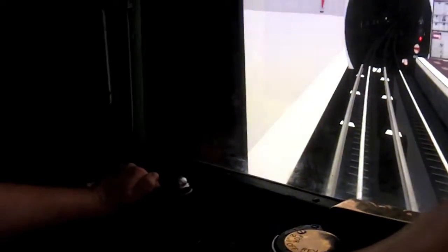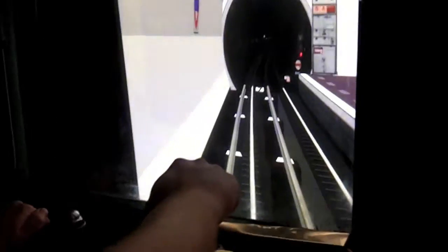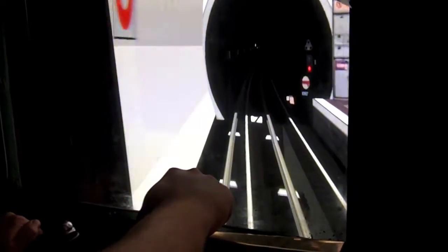They have a lot of really hands-on exhibits, and this is a great example where you can drive a London train car simulator. It's a lot of fun, once you figure out how it works. I've cut out the five minutes it took me to figure that out.